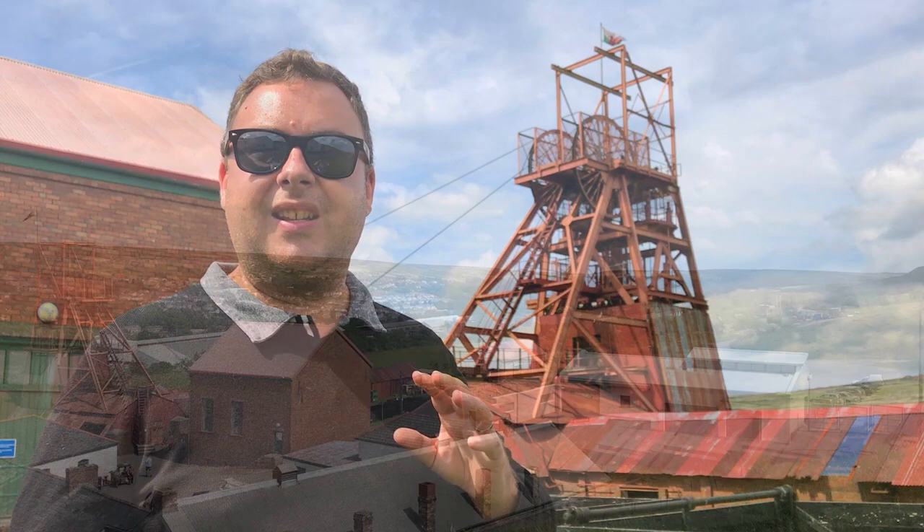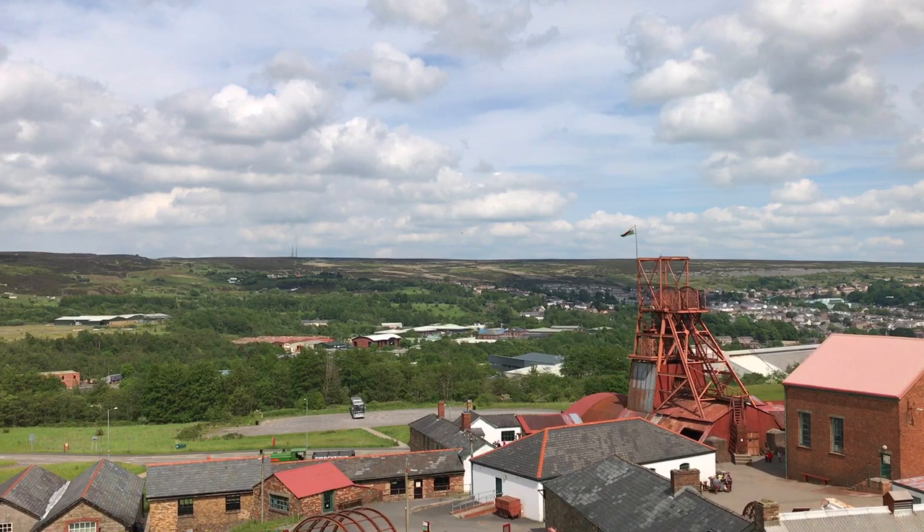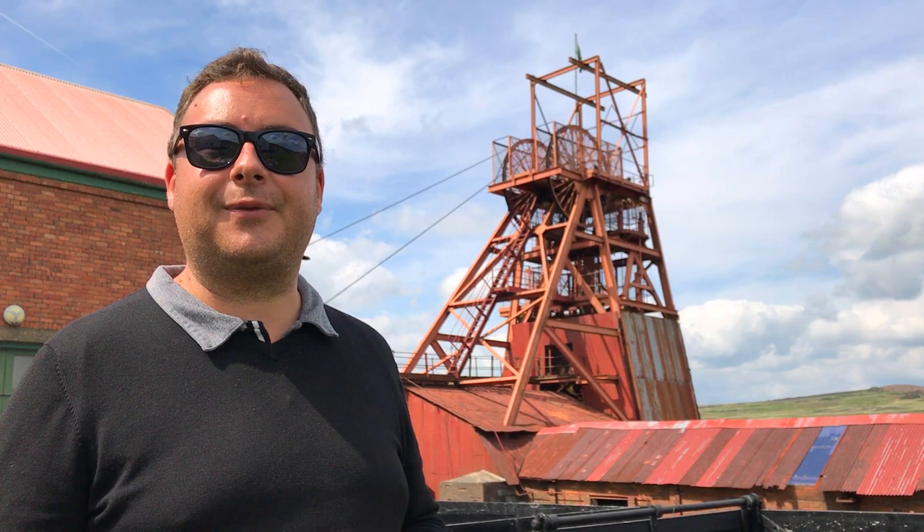This is the Big Pit Mine here in Blaenavon and it's the largest and most important mine here. It was built in 1880 and operated until 1980, though it peaked production just prior to World War One. At that point, mines in the South Wales area produced nearly 30% of the world's coal, and a huge percentage of that came from right here at Blaenavon. At one point, a staggering 250,000 tonnes of coal came out of here every single year.